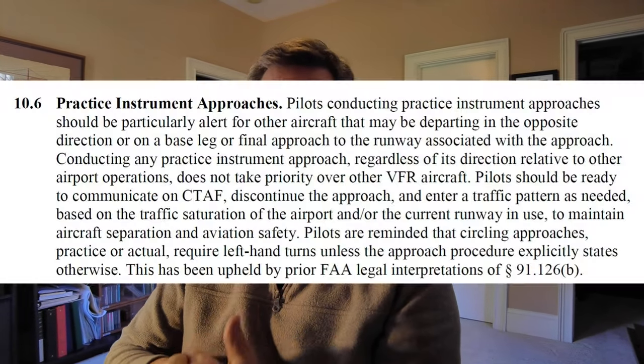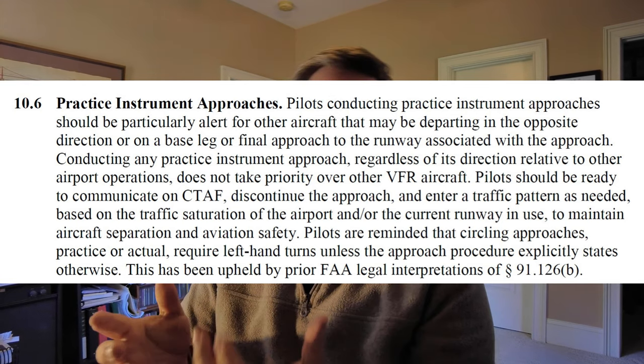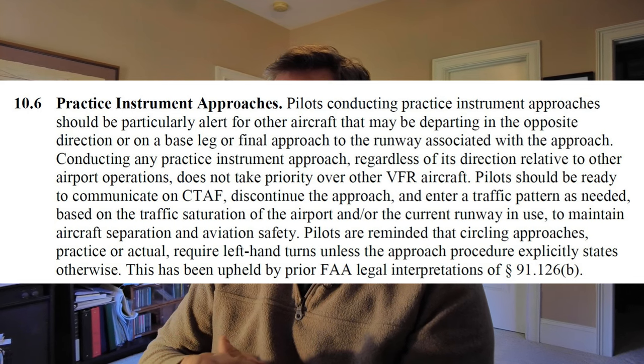Section 10.6 addresses practice instrument approaches, and basically what it says is that instrument pilots do not get priority over any other pilots - they have to blend into the VFR traffic pattern as best they can. Both myself and my safety pilot were monitoring all the VFR traffic in the pattern, seeing where we fit in, making sure we could slide in safely. Had Mr. Cirrus turned in front of us when we were five or six miles out, we had no issue. My approach speed on an instrument approach is 90 knots, so I have a good 15 to 20 knots I can throttle back to slow down and keep the separation.